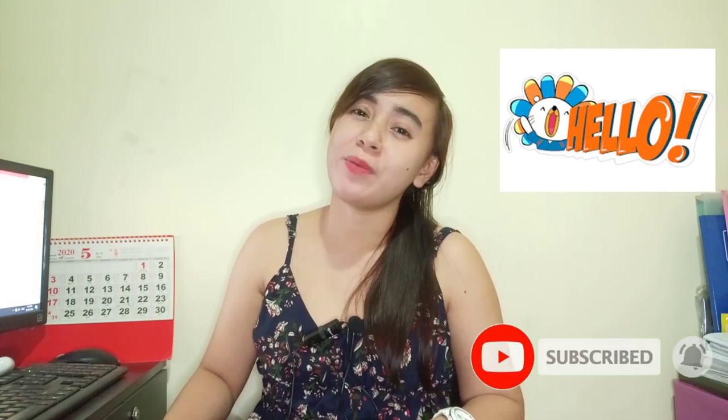Hello guys! This is Lee Jan and welcome back to my channel. For today's video, I will give you a tutorial on how to become a seller on this channel.